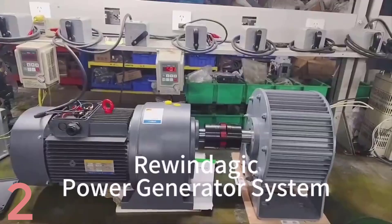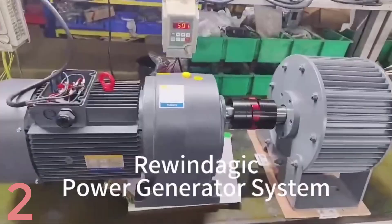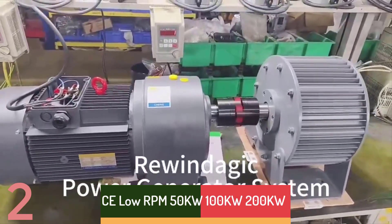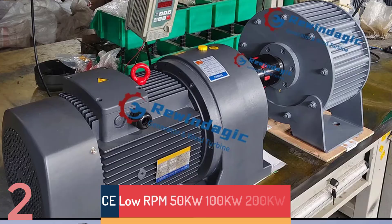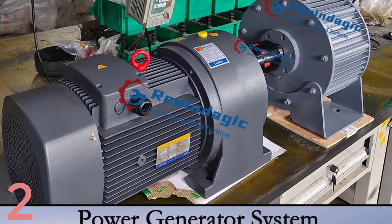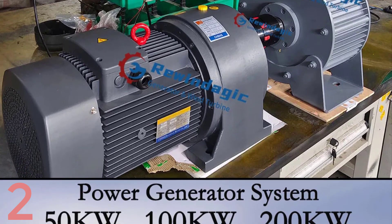Number 2. The Rewindadjik G-Series is a low-rpm power solution for wind and hydro-energy applications, featuring three-phase AC permanent magnet generators and 220V single-phase motors. Available in 50 kW, 100 kW, and 200 kW capacities, it operates at 200–300 rpm and provides stable power at 96V to 400V.